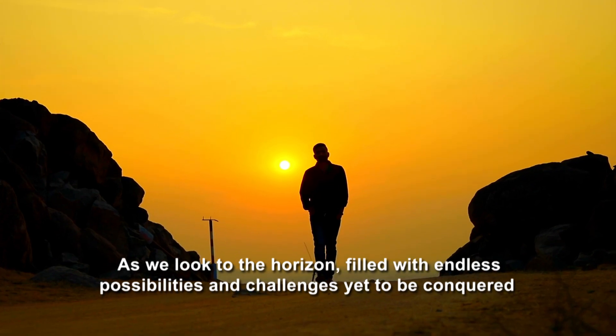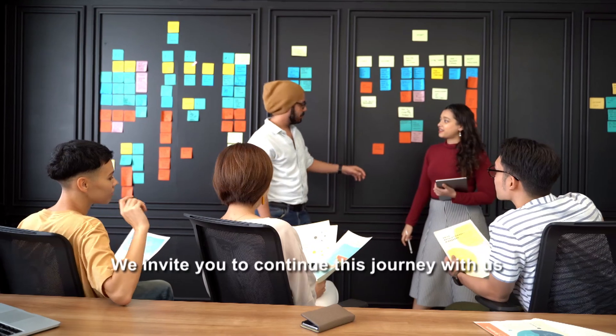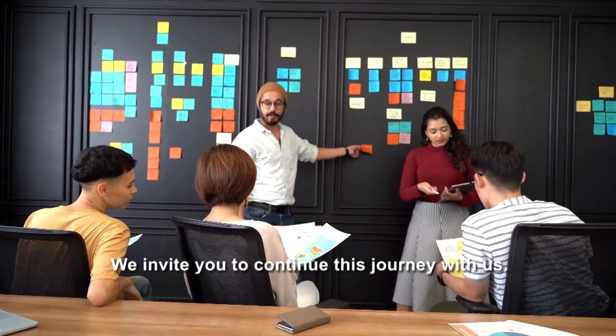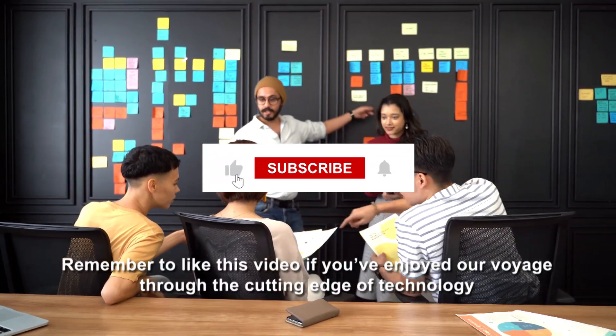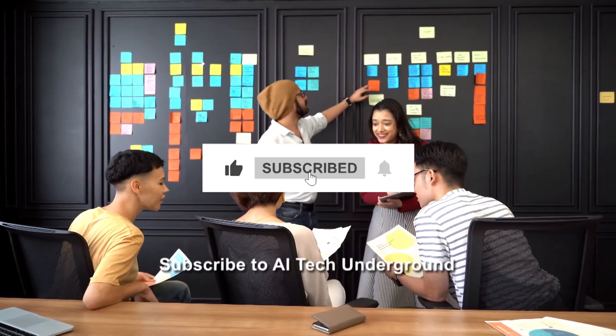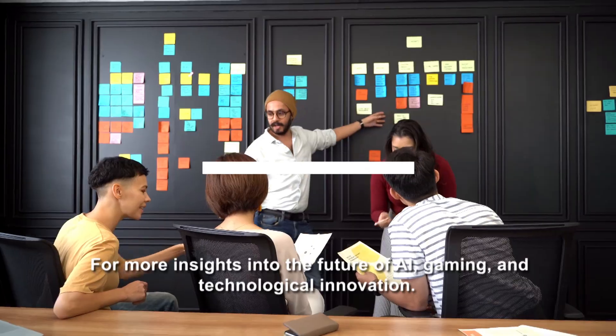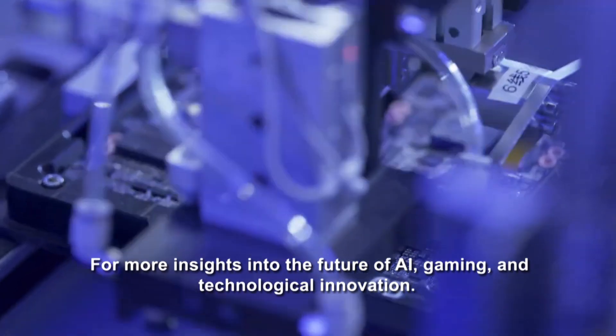As we look to the horizon, filled with endless possibilities and challenges yet to be conquered, we invite you to continue this journey with us. Remember to like this video if you've enjoyed our voyage through the cutting edge of technology. Subscribe to AI Tech Underground for more insights into the future of AI, gaming, and technological innovation.